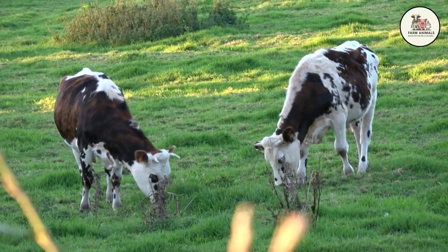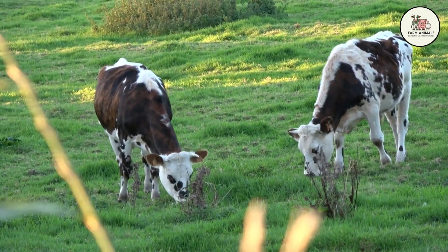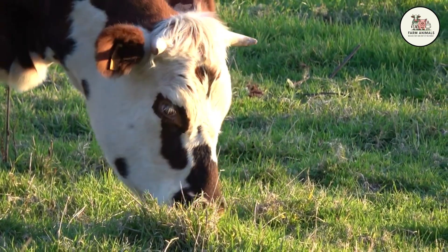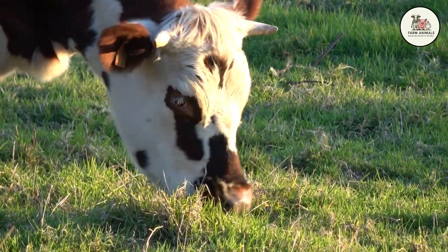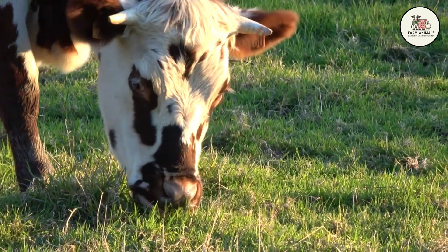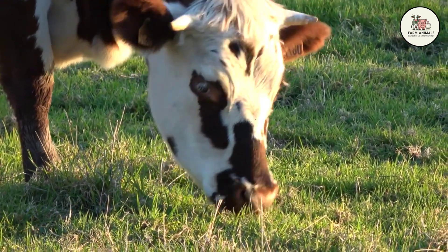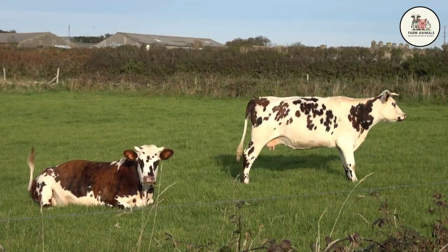Now, let's say you like the dual-purpose idea, and the thought of valuable bull calves appeals to you, but the Normande seems a bit too rustic or low-volume for your contracts. You have a milk truck to fill, and you want power in the bucket, but without the fragility of the modern industrial cow. Then you need to look east, towards the cold mountains bordering Switzerland. Enter the second contender, the Montbelliard.